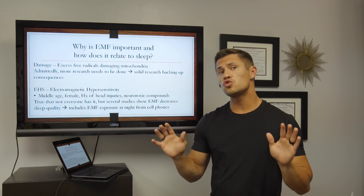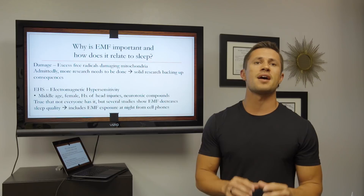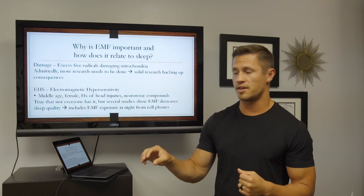People with EHS definitely need to minimize their exposure to EMFs to sleep properly. That's been well established.